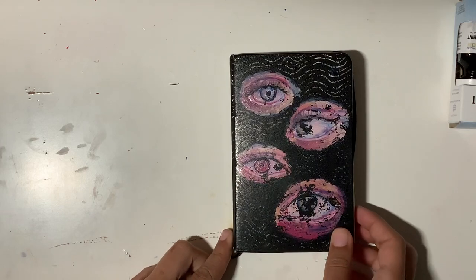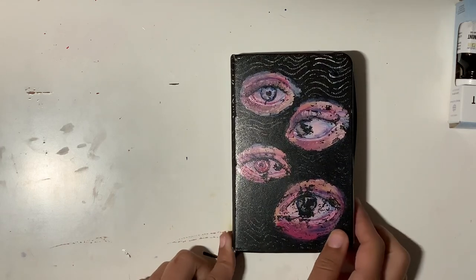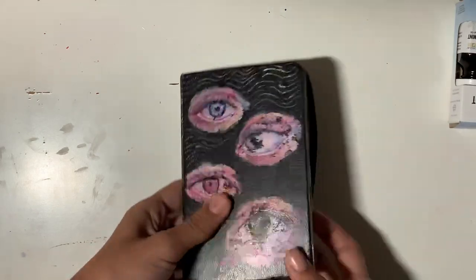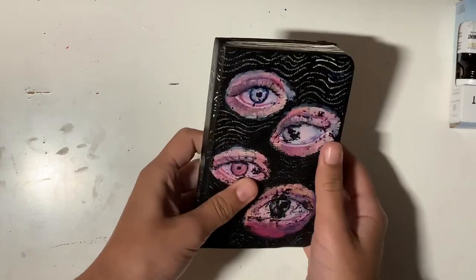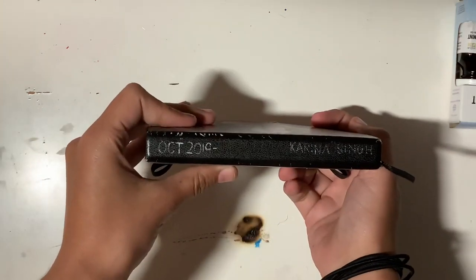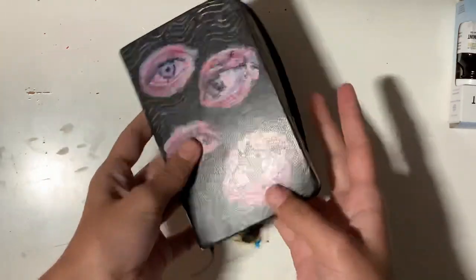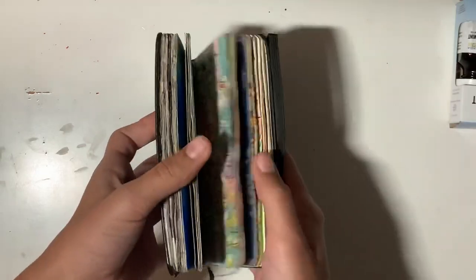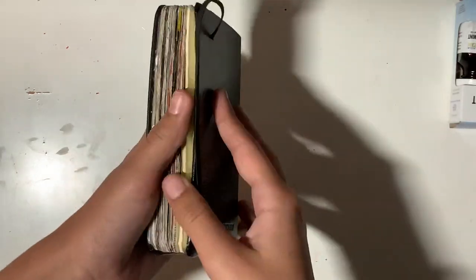I'm Karina. I do art and stuff and this is my YouTube channel, and today I'm gonna be doing a sketchbook tour of this tiny little sketchbook that I got from Walmart. I started it in October 2019, mostly for Inktober and stuff, but then I ended up just kind of messing around with it and I never finished it.